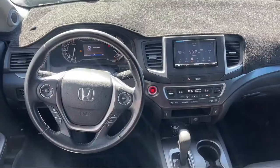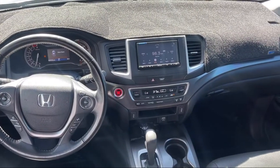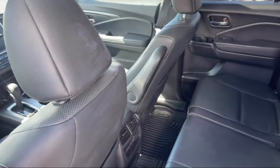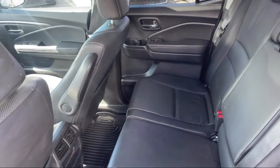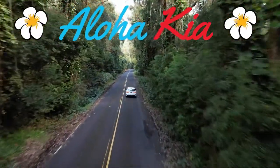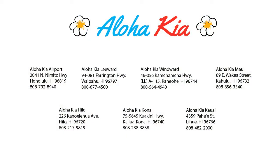Our friendly, multilingual staff is proud to offer our guests the best purchasing and owning experience, no matter what island you're on. Plus, you can also buy your car from any of our locations online at alohakia.com with the Aloha Kia Express Purchase and have it delivered right to your door, all from the comfort of your own home.